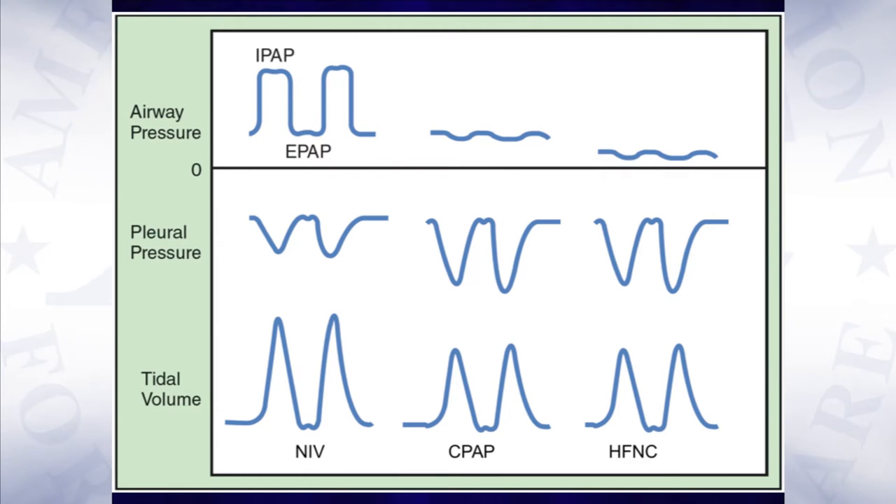Shown here graphically is a comparison of the three forms of non-invasive respiratory support: non-invasive ventilation, CPAP, and high-flow nasal cannula.